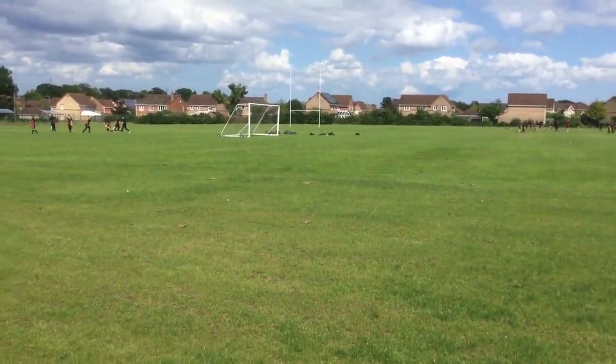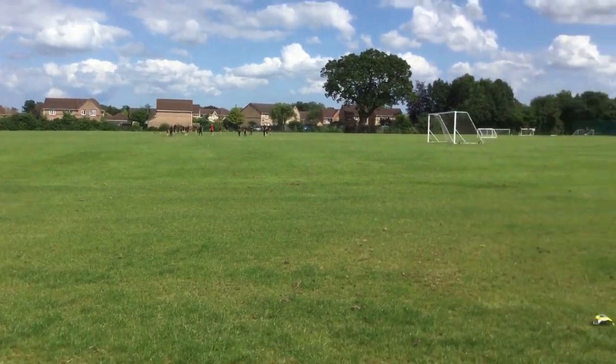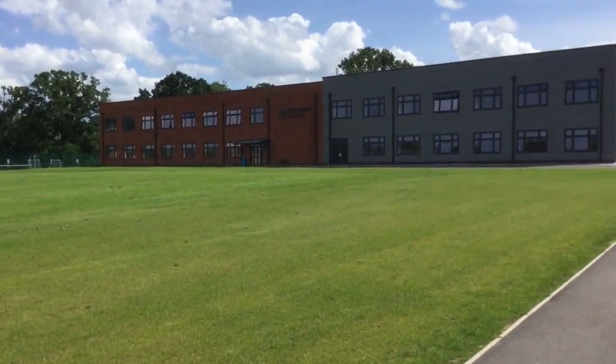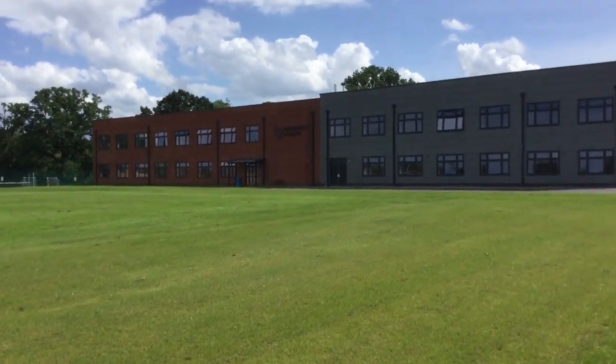We've got the playing fields here — there's some cricket after school going on at the moment, and also some tennis over on the tennis courts. This is our new build, our G Block.